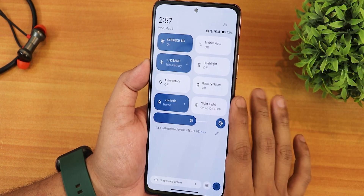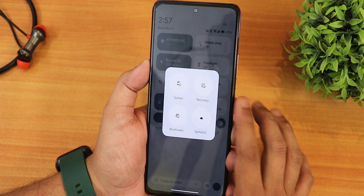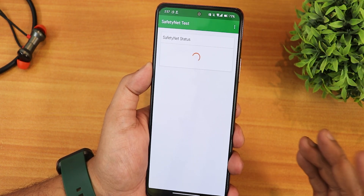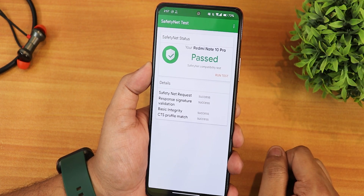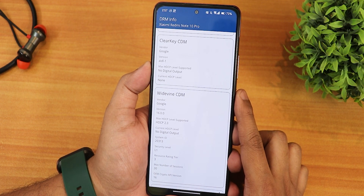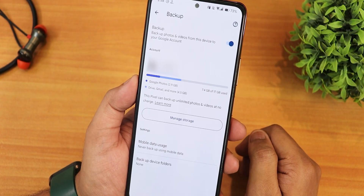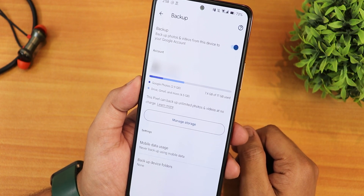The brightness slider position can be changed from the customization settings. In the power menu, you can go to advanced settings and reboot directly to recovery. Safety Net passes right out of the box, so you can use banking apps without issues. DRM info stays as L1, so you can stream Netflix or Amazon Prime in 1080p. The IR blaster is working fine, and this ROM offers Google Photos unlimited backup like a Pixel device.